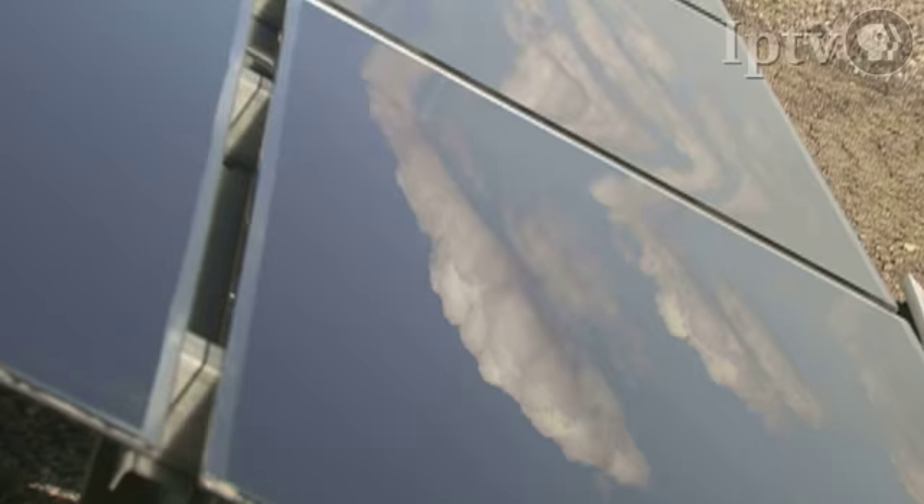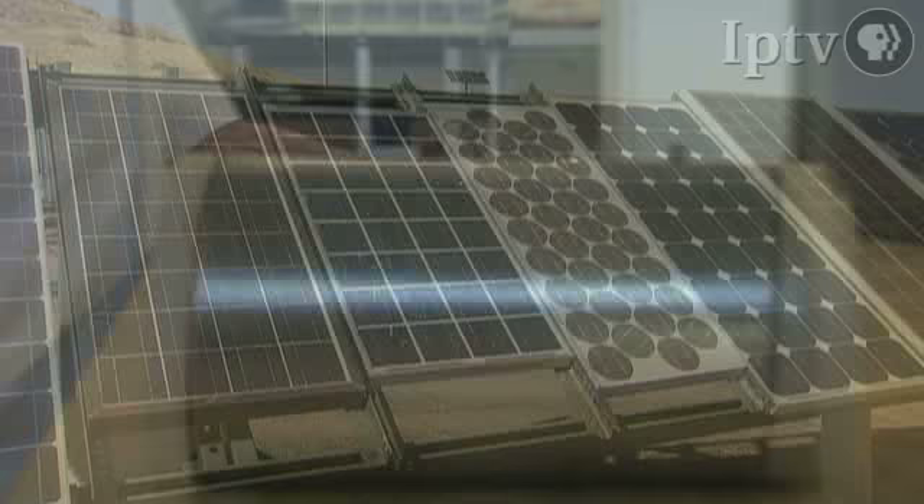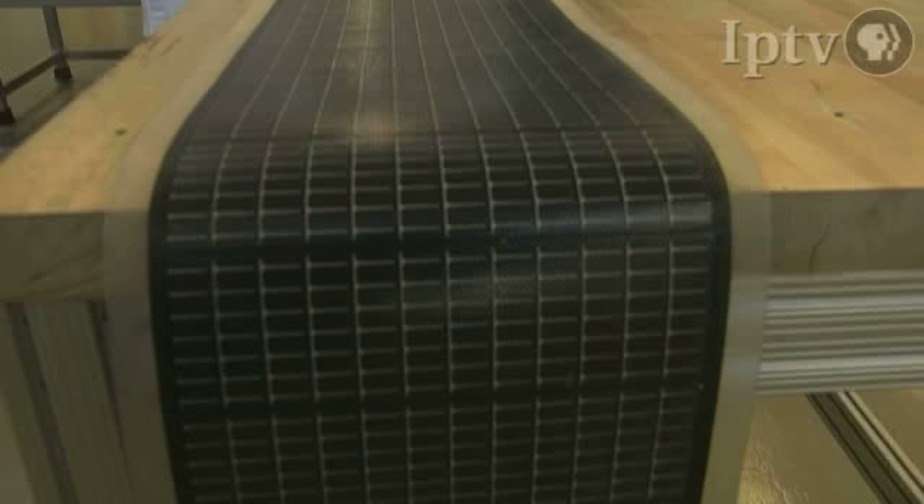Some of the first work performed at the South Table Mountain facility was done with solar cells at what is now known as the National Center for Photovoltaics. Utilizing technology developed in the 1950s, NREL scientists have been making steady improvements to solar cells for the past 30 years.